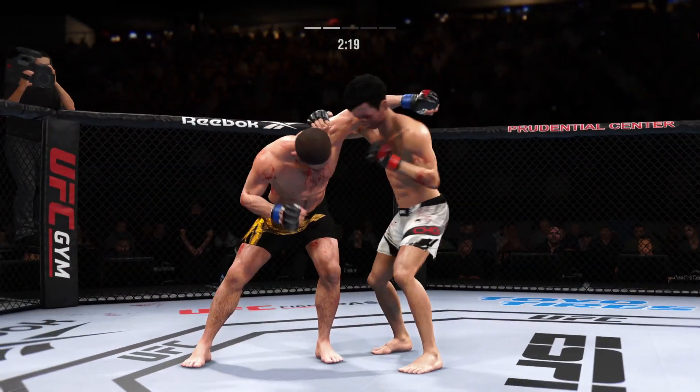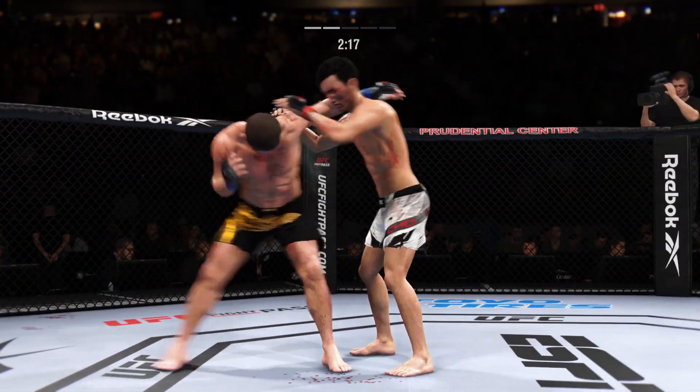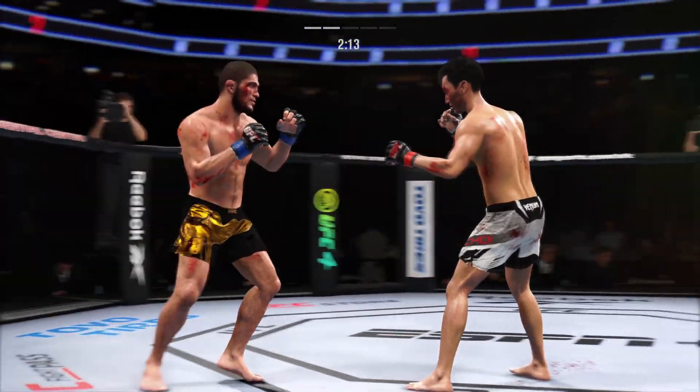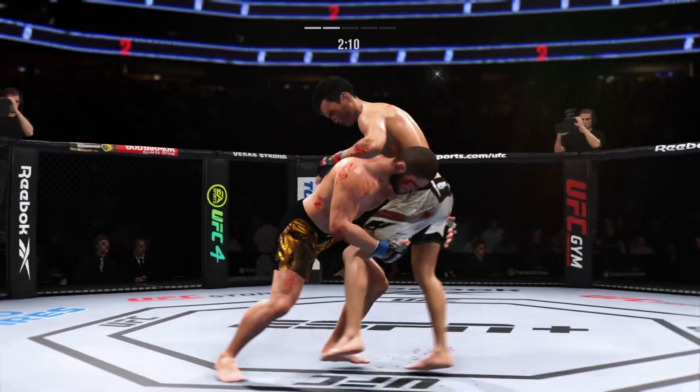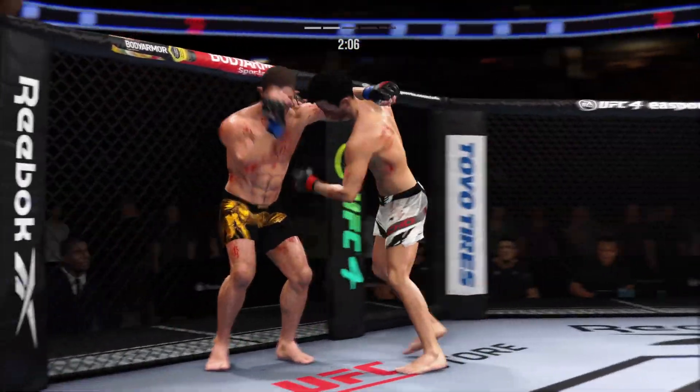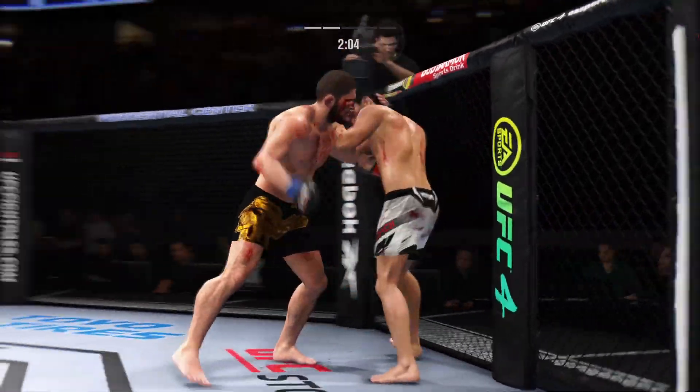There are few things more fun to watch in mixed martial arts than these types of transitions and scrambles on the ground. High-level grappling can really be entertaining. He stuffs the takedown without issue. He's really picked up the pace here in round two — much more aggressive now, starting to find himself in the pocket. He's got a great feel for the striking realm, the timing is on point, and he's doing a great job of mixing everything up.